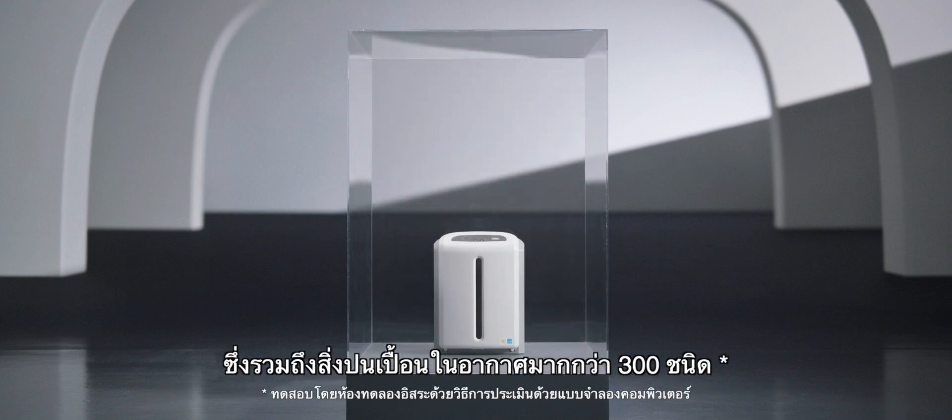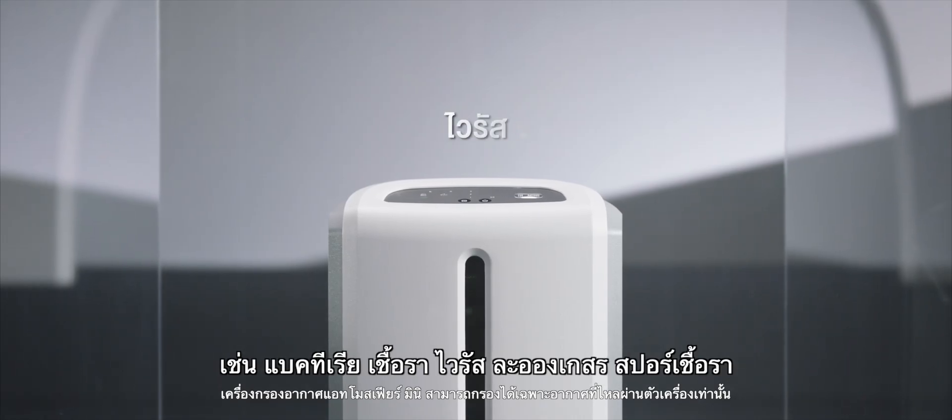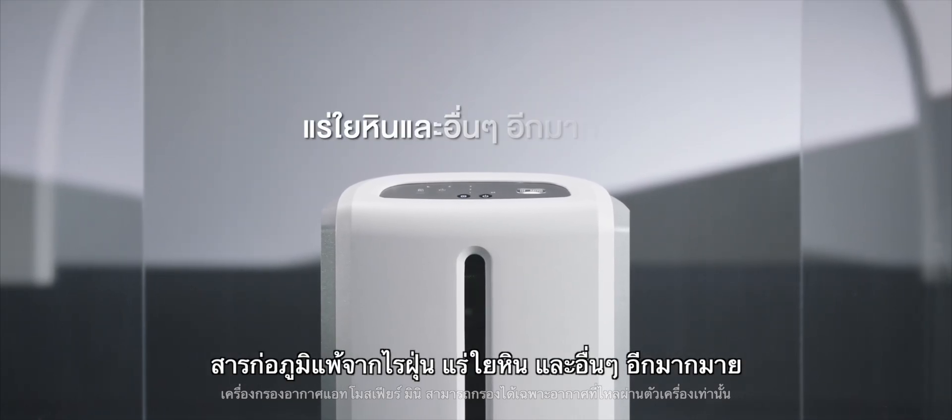This includes over 300 airborne contaminants such as bacteria, mold, viruses, pollen, fungi, dust mite antigen, asbestos and more.